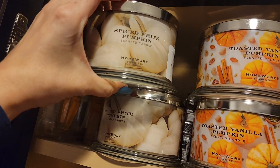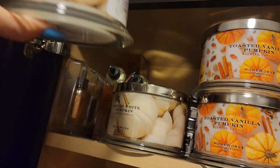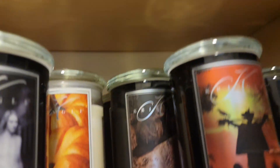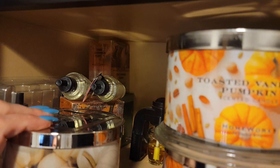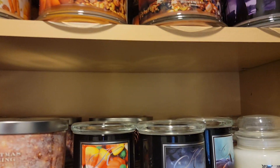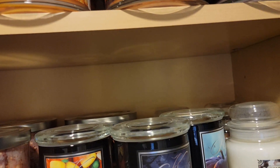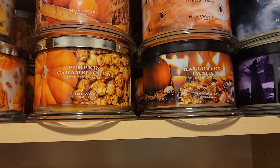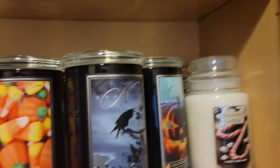So I've got my spiced white pumpkin here — I think I have four of those. I love these, you guys. Toasted vanilla pumpkin. Anything vanilla, y'all I'm down for.